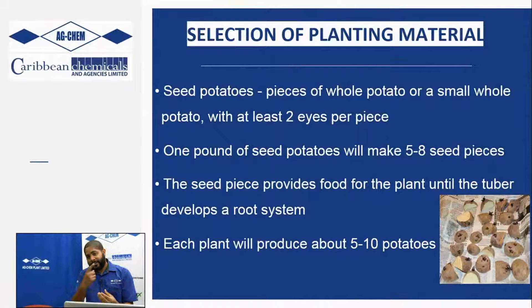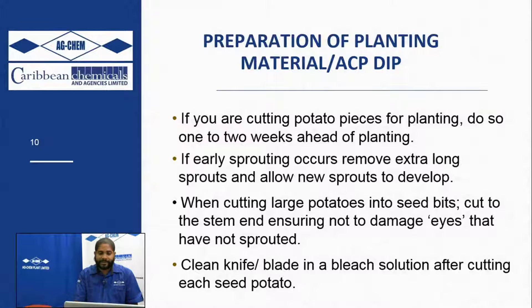In cutting your big seed potatoes, it is essential to leave at least two eyes or two sprouts on each potato, because it is from the sprouts that you are going to get your bearing. A pound of seed potato will give you about five to eight, or as many as ten seed bits to plant. These seed bits provide the growing plant with nutrients until it forms its own roots. Each bit you plant should give you between five to ten potatoes - if you're falling below that, something went wrong during the preparation stage.